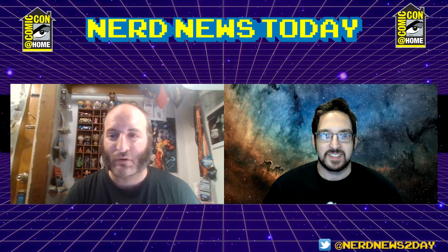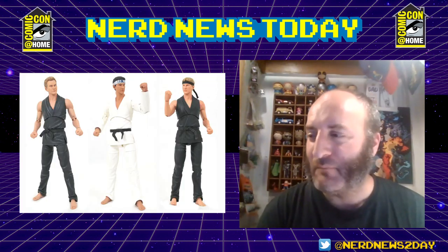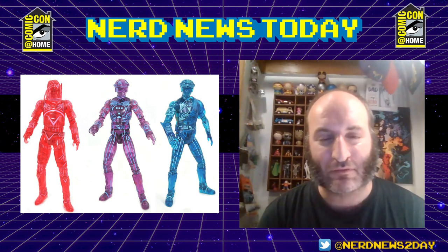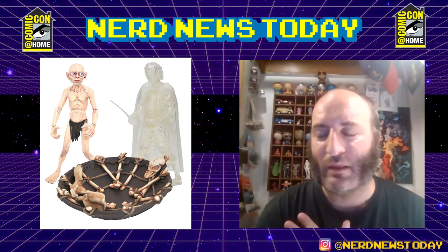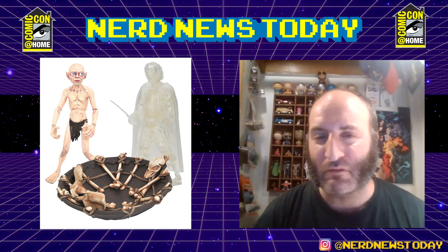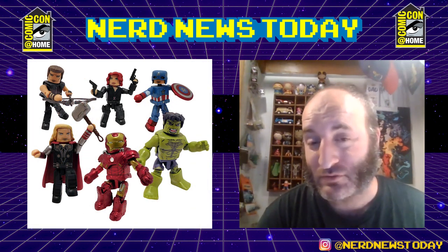There's a Cobra Kai box set — a three-pack in awesome deluxe fold-out dojo packaging. There's the Retrotron box set, which is three carded action figures made to look like the old figures from 1982 but seven inches tall. We've got the Lord of the Rings 'Journey to Mordor' box set — twilight Frodo where you can see through him, and Gollum with two heads. They come with his boat, which is a throwback to The Hobbit, but it's a very cool piece.